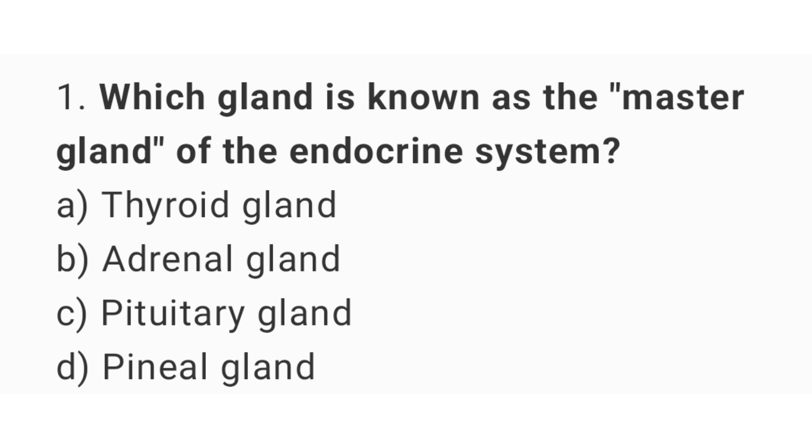Question number 1: Which gland is known as the master gland of the endocrine system? The right answer is option C, pituitary gland.